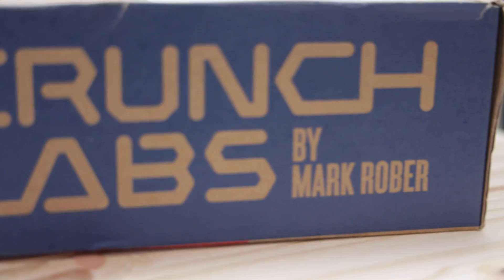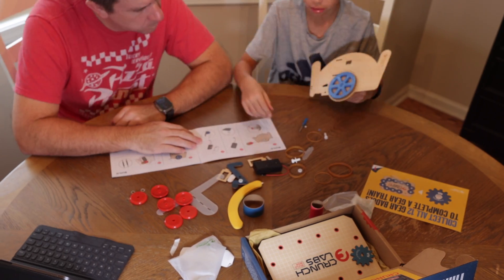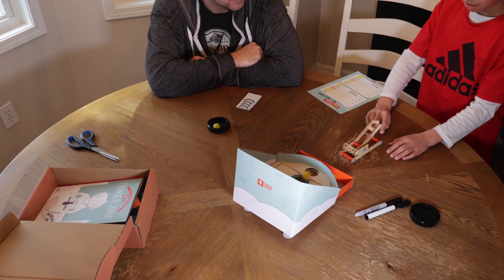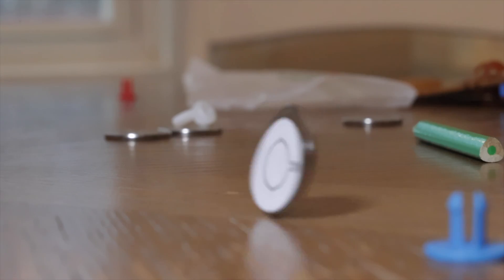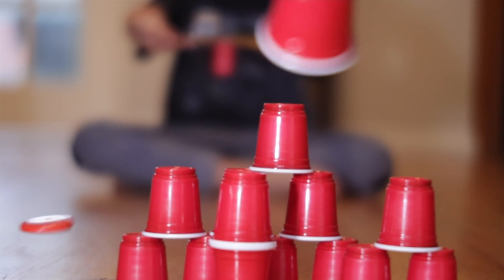This is a Crunch Lab box by Mark Rober, and this is a Tinker Crate by the KiwiCo company. Today, my son and I are going to go through multiple Crunch Lab and KiwiCo boxes with the goal of determining who makes the most fun, the most educational, and the most all-around engaging subscription engineering and science boxes for your kids.